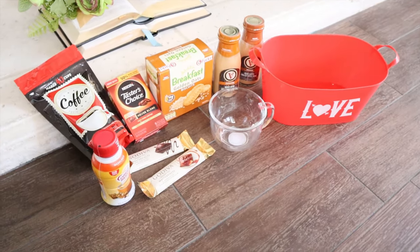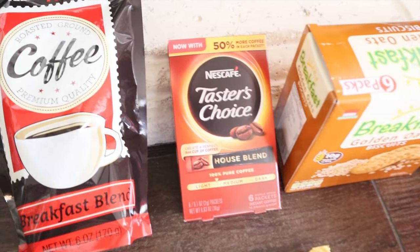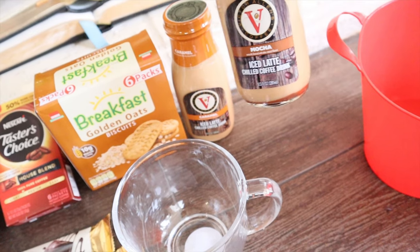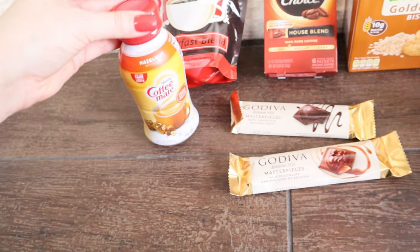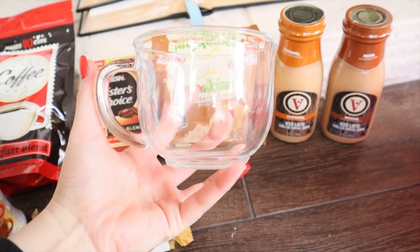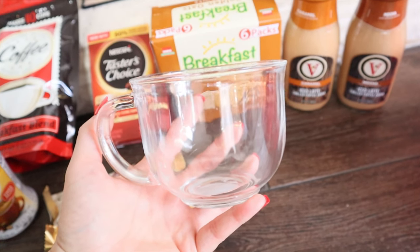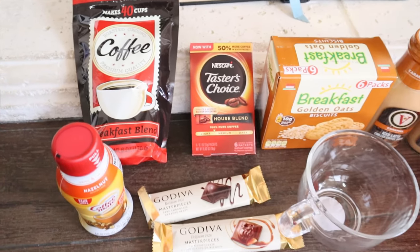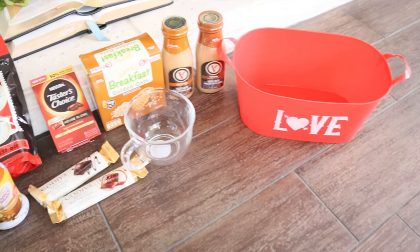This next basket is for the coffee lover in your life. You have a roasted ground breakfast blend bag of coffee, the instant coffeehouse blend which is actually a popular brand, some breakfast biscuits, flavored cold coffee in mocha and caramel, and some coffee creamer. A couple things of chocolate — I thought that paired really well with this basket — and then this really pretty coffee cup, which I actually have one of and love. I feel like this is stuff a coffee lover would actually really enjoy and use.